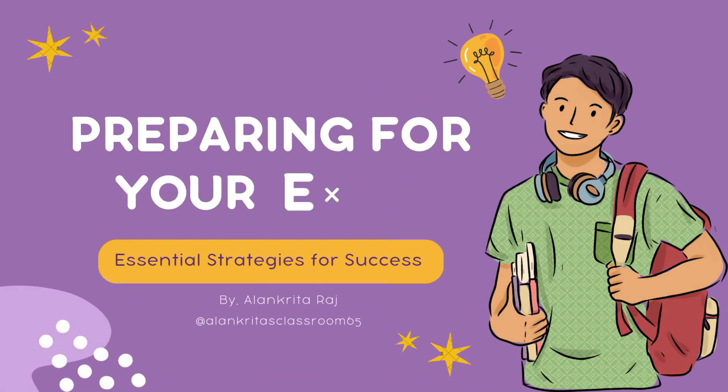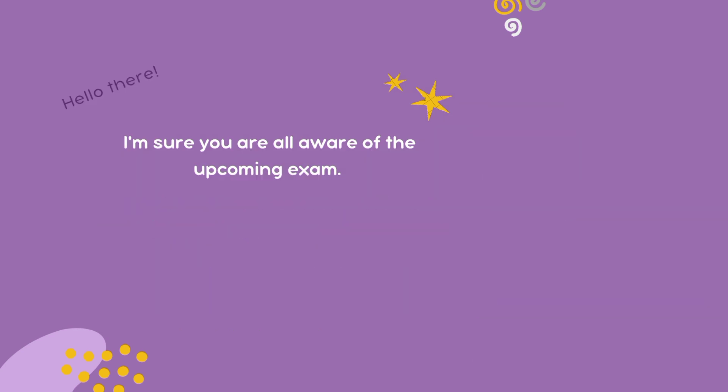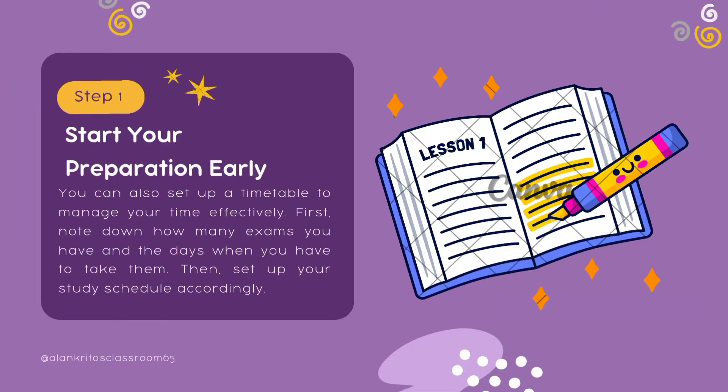Hey there, welcome back. Today I'm here with preparation strategies for examination. I'm sure you all are aware of your upcoming exams, so get ready to learn some useful tips and tricks to help you get the most out of your exam prep. Step number one: start your preparation early.